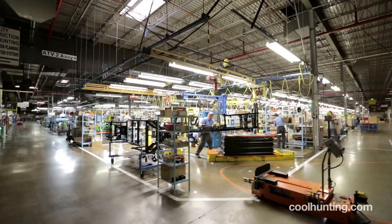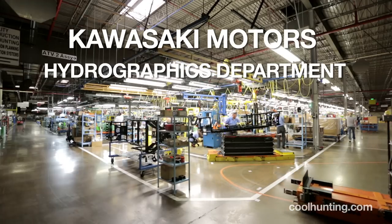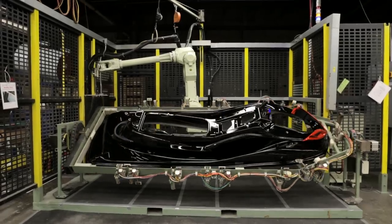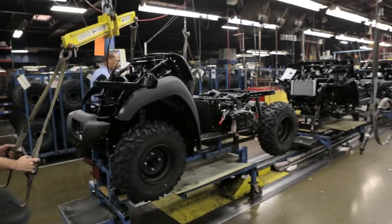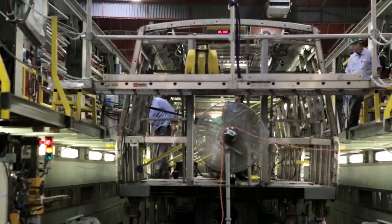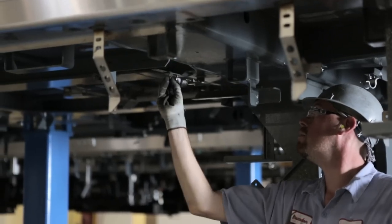We started out making the KZ400 motorcycle, and over the years we've gone from motorcycles to jet skis, to snowmobiles, to three-wheelers, four-wheel business, and now the sports side-by-side, utility vehicles, and rail cars. We're also in the shipbuilding business, aircraft, plant infrastructure, and robots.